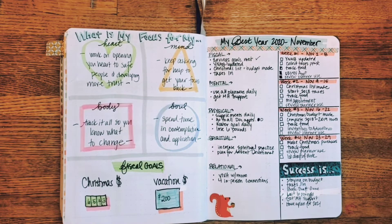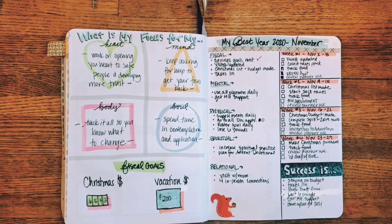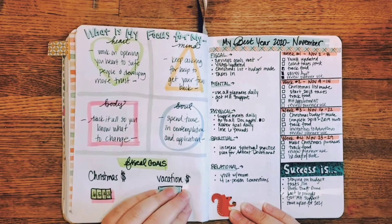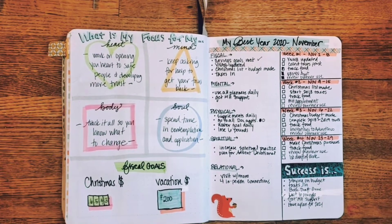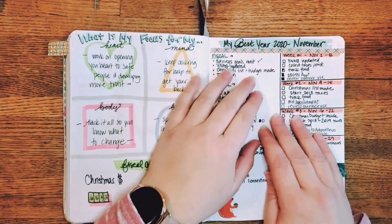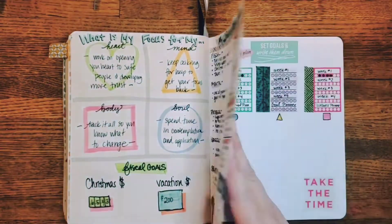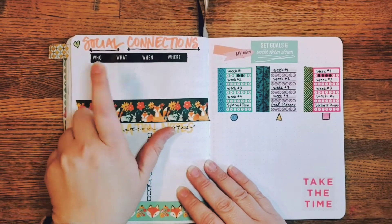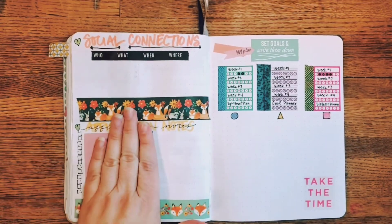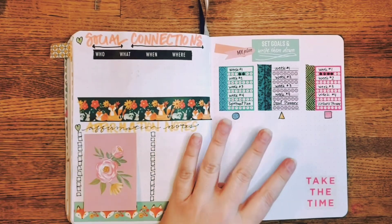Somewhere along the line I skipped ahead two weeks, but that means we have Christmas money saved up — which is great because with everything that's happened with coronavirus, we wouldn't have had other money for Christmas. There's also a vacation fund because my husband needs to check in with his parents due to health issues. Then for November business goals — quarterly taxes and so forth. Social connections: my goal this month is to see four people in person, socially distanced and responsibly.